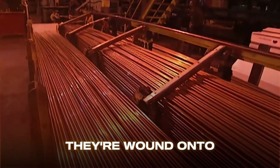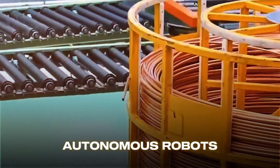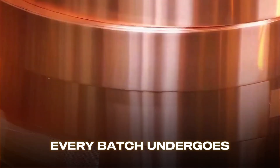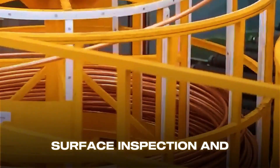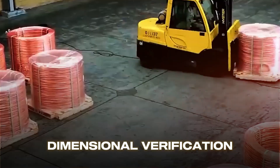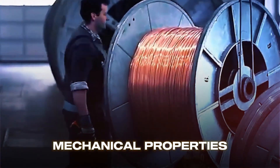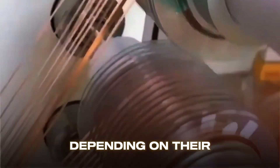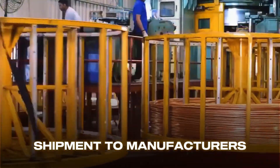Once the copper wires are manufactured, they're wound onto large spools — some containing several kilometers of wire. Autonomous robots transport these rolls across the facility for rigorous testing and packaging. Every batch undergoes quality control tests including electrical conductivity measurements, tensile strength testing, surface inspection, and dimensional verification. Before distribution, copper products may undergo heat treatment to ensure optimum mechanical properties. Some copper products are coated with tin, silver, or polymer insulation depending on their application. The final products are then packaged, labeled, and prepared for shipment to manufacturers worldwide.